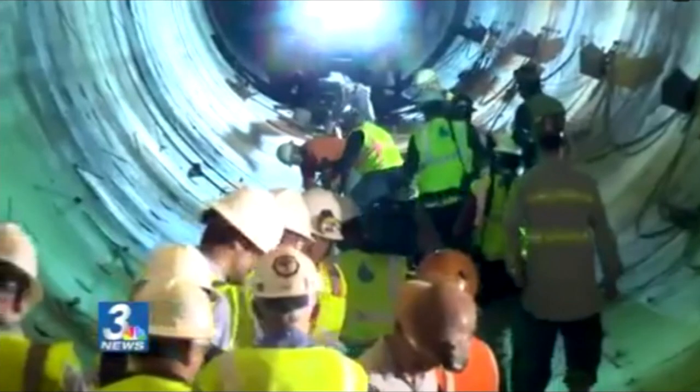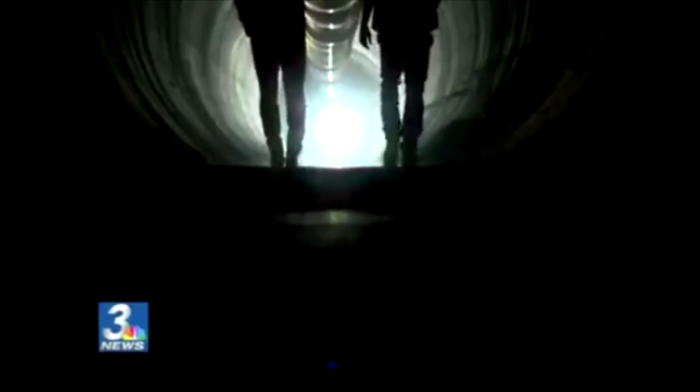It's an eerie ride. At times the lights go out — things are pitch black until your eyes adjust. The rail car doesn't reach the end of the tunnel, so it's time to walk. Crews work as we walk by, the air they breathe pumped in through a huge yellow tube. At this point, we're under Lake Mead.